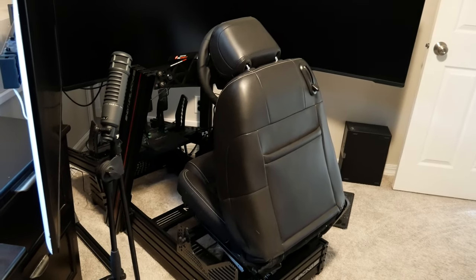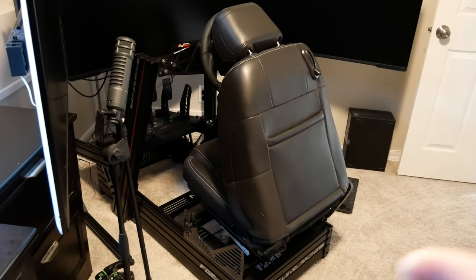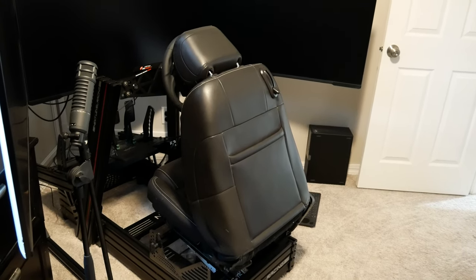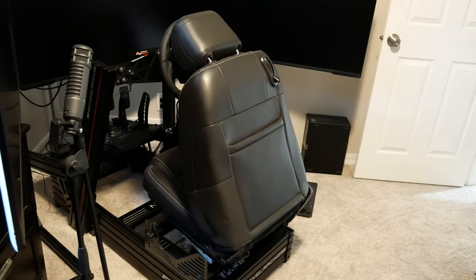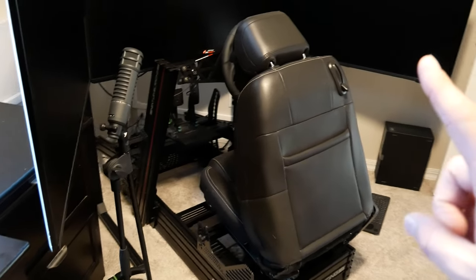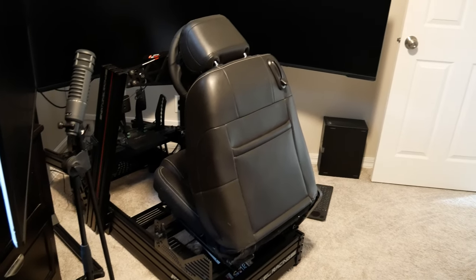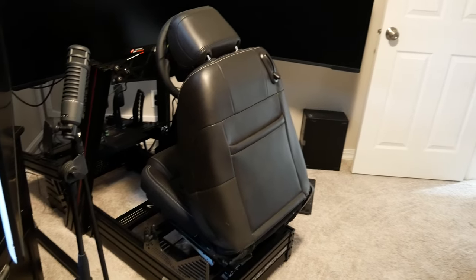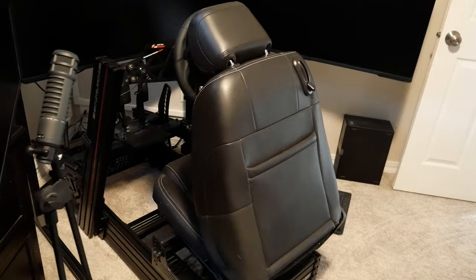Getting to the simracing rig — I got this seat out of a 2014 Mustang. If you go to car-part.com, it's internationally connected and lets you search junkyards and salvage yards in your area or across the US for parts. Search under 'seat, front.' One tip: don't search by specific year — put a year that doesn't exist and it will let you pick a range. I'll do a separate video on how I found this seat and how to mount it, because it's not as straightforward as one you'd buy from Next Level, Sim Labs, or Amazon.